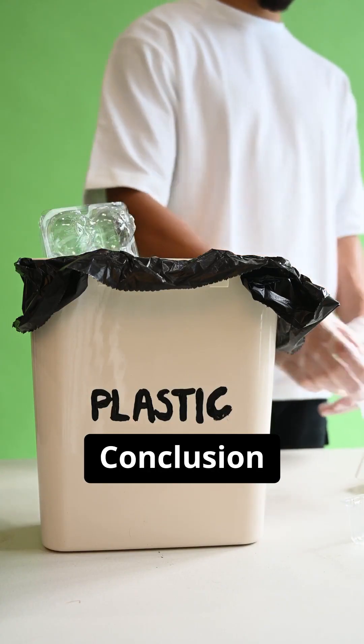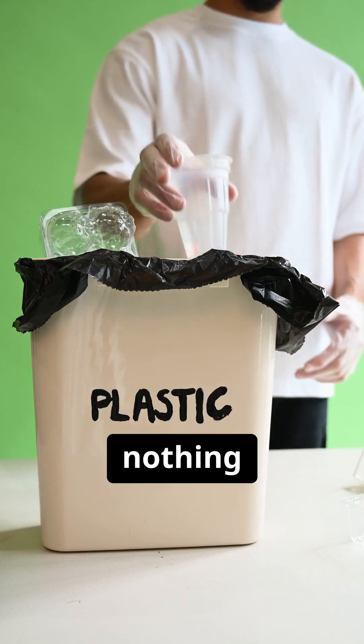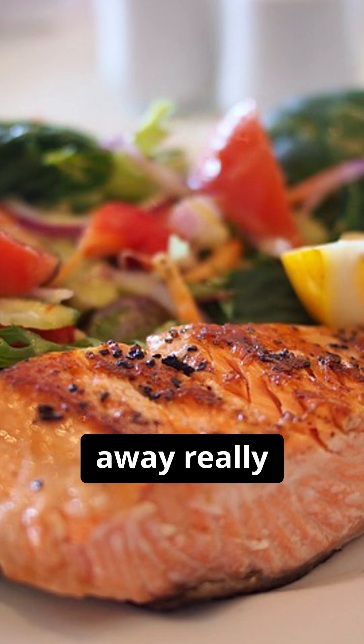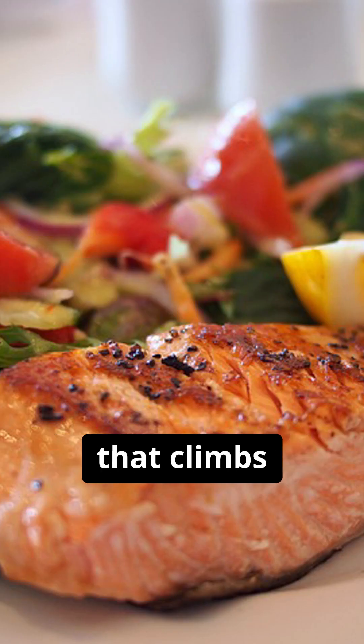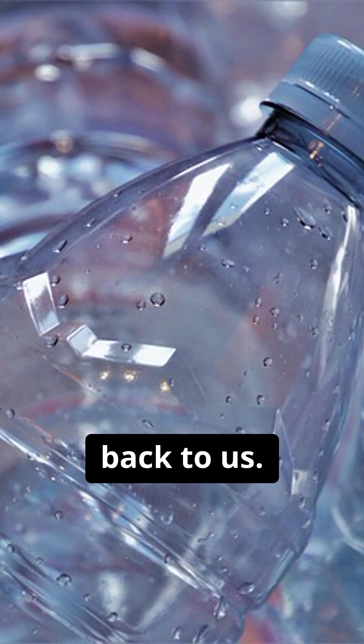Conclusion: this proves nothing we throw away really disappears. It just becomes a hidden poison that climbs the food chain right back to us. The health of our oceans and our own health are terrifyingly connected.